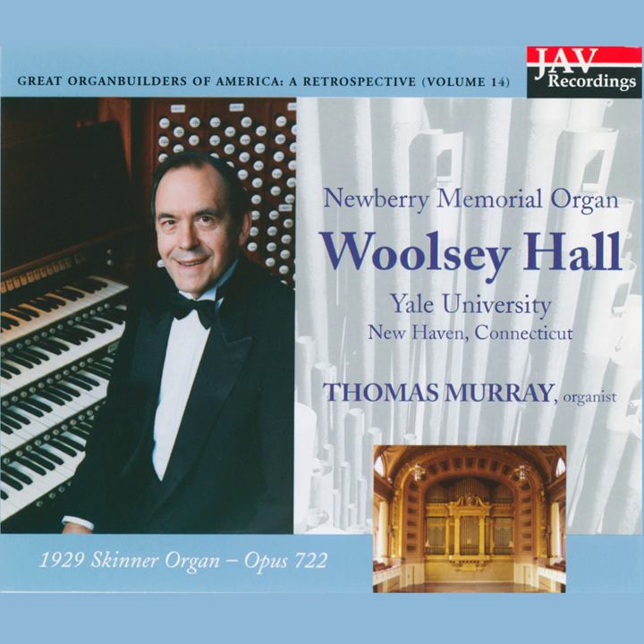We wanted our narrated tour to be informative for the experienced organ connoisseur and the first-time listener alike. We hope we will succeed. Those well-versed in organ history and design will want to refer to the printed specification of the organ as we go along, especially to identify the sounds of Hutchings and Steer as they have been masterfully united by Skinner in the instrument we know today.